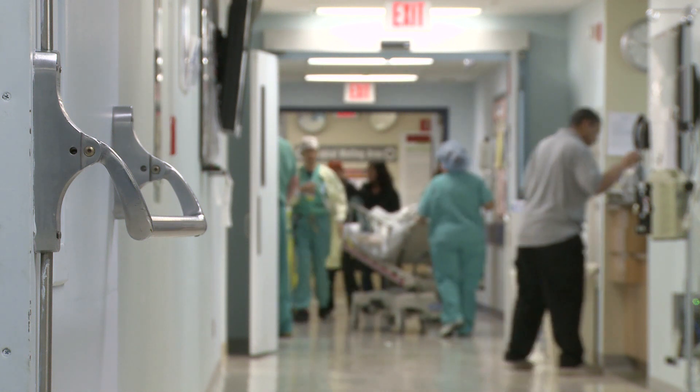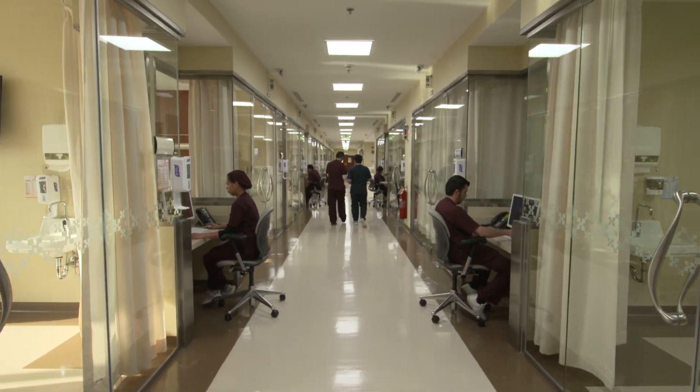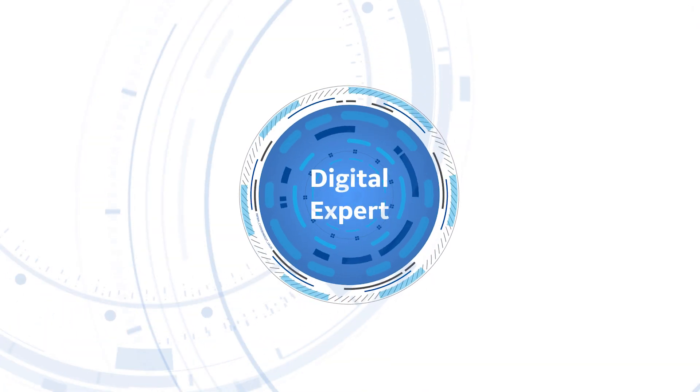Time is valuable, and hospitals and clinics across the region are getting busier and busier. This leaves very little time for staff to focus on education and training. Fortunately, the solution is here: Digital Expert by GE Healthcare.